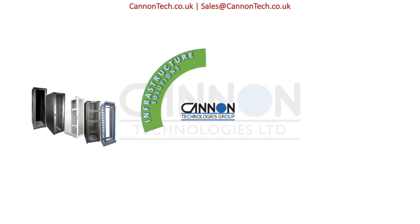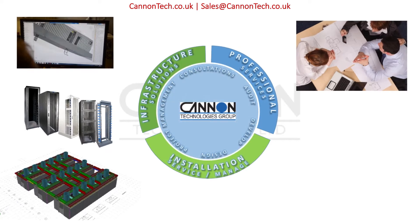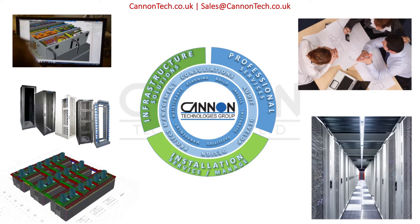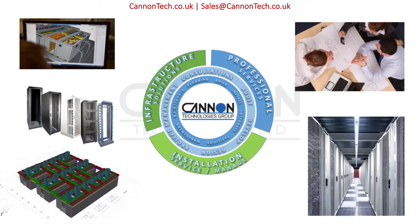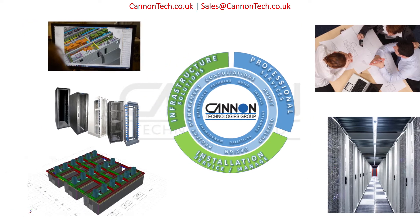Canon Technologies design, manufacture and supply 19-inch enclosures, advanced data center infrastructure and ITE solutions. Whatever the challenge, our full professional services packages, from consultation to project delivery, can be tailored to your needs.